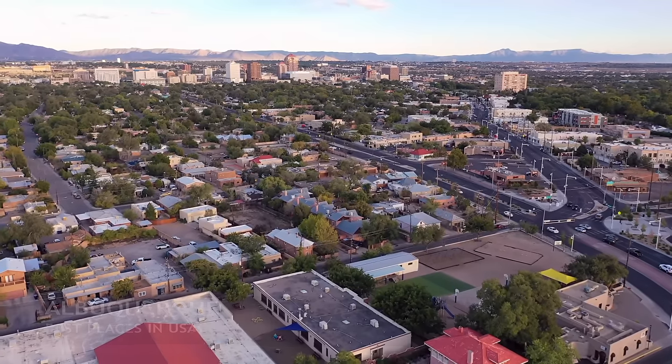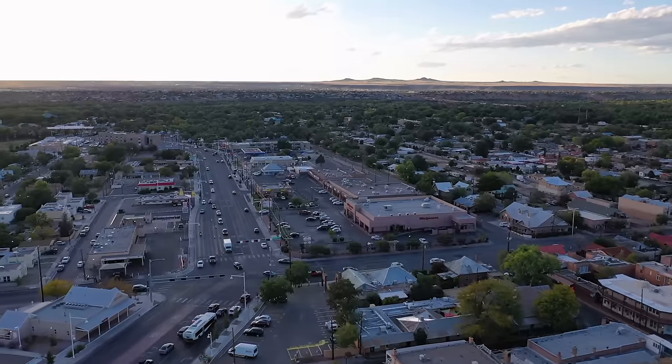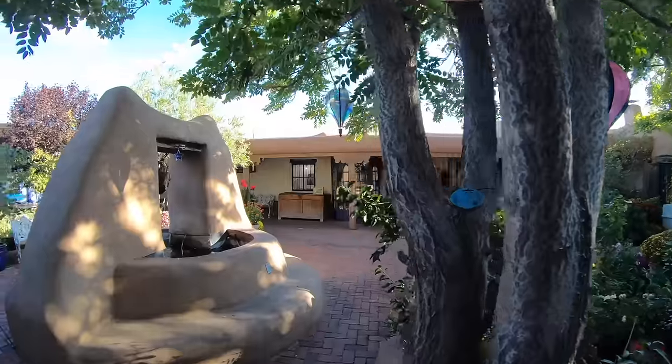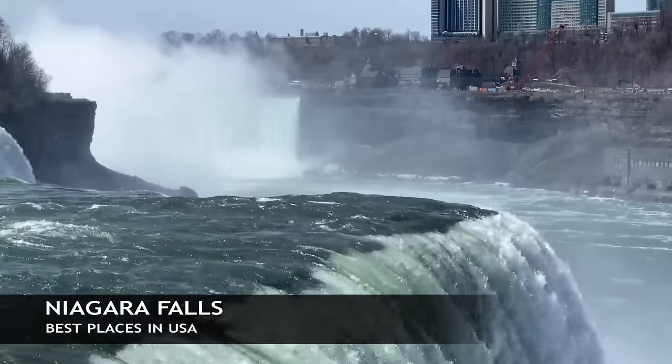Now we're headed out to New Mexico again — this is Albuquerque. You can walk around Old Town Albuquerque, check out the Indian Pueblo Cultural Center and learn about the Native Americans. They also have a nuclear science museum, and then go on a tram to the Sandia Peak — really an amazing ride with great views.